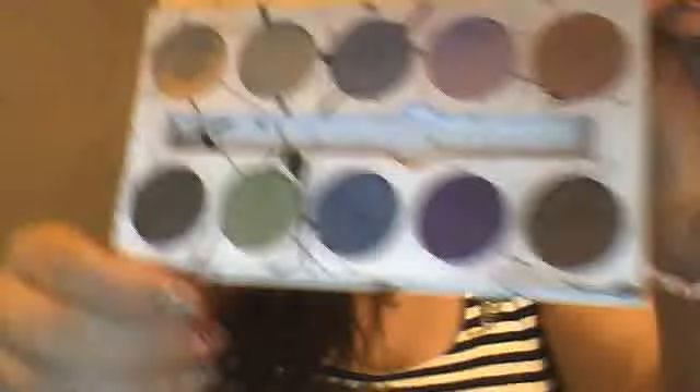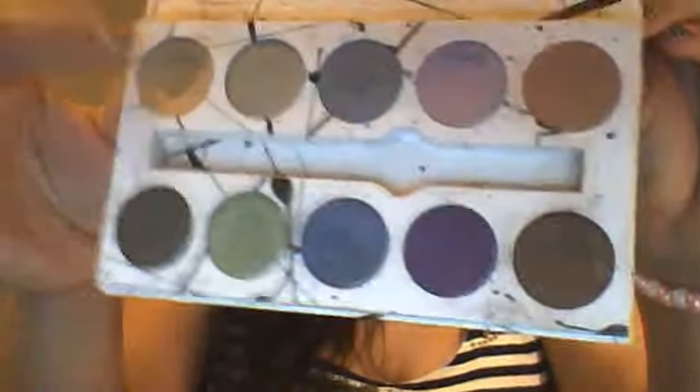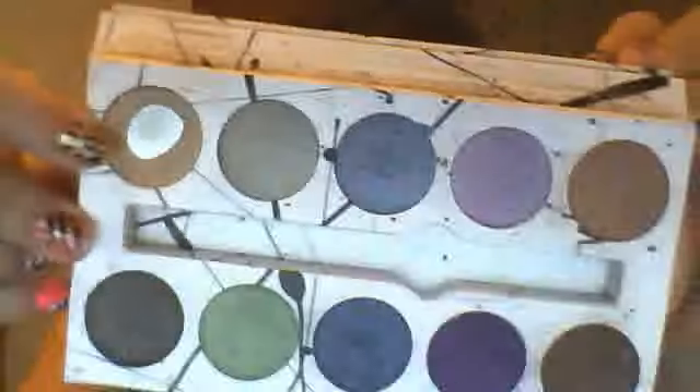My go-to palette is the Smashbox Artist Eye Palette in Muse. You have blues, greens, purples, browns, and a natural white color — I've been using the crap out of that white. The other colors are really, really pigmented and silky like MAC. The darker colors — green, blue, and purple — look natural but they're still dramatic.